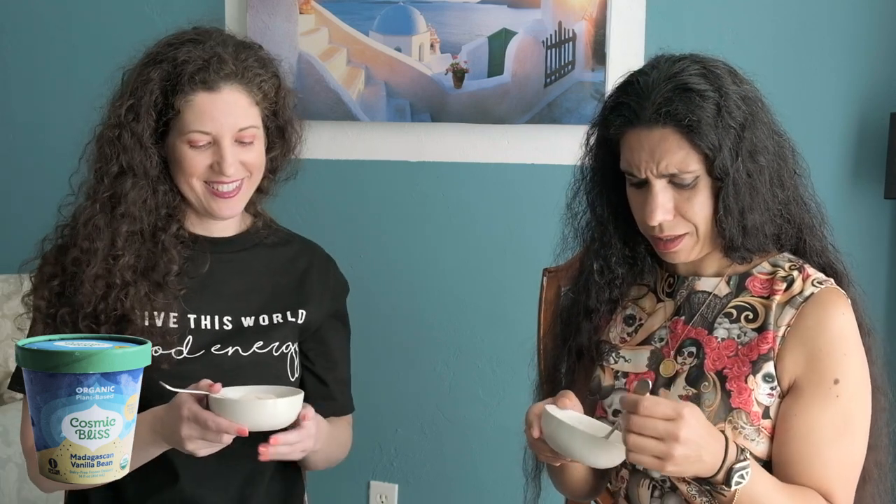It's like coconut ice cream — you don't taste the vanilla at all. I like the texture a lot; it's very creamy and dense, the melting is very nice. The mouthfeel is very good but it throws you off because you're expecting vanilla and it tastes like a Bounty candy bar.